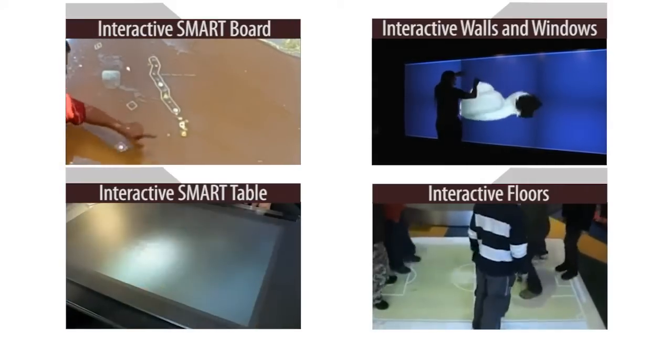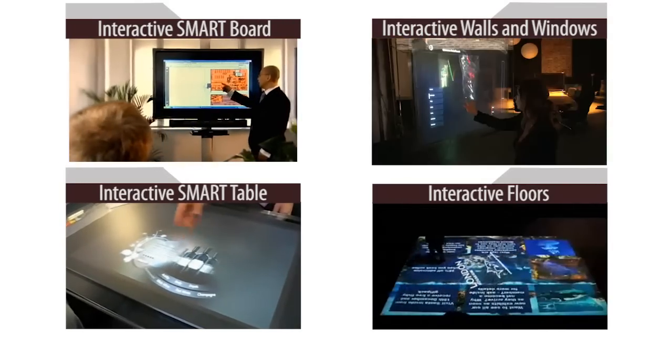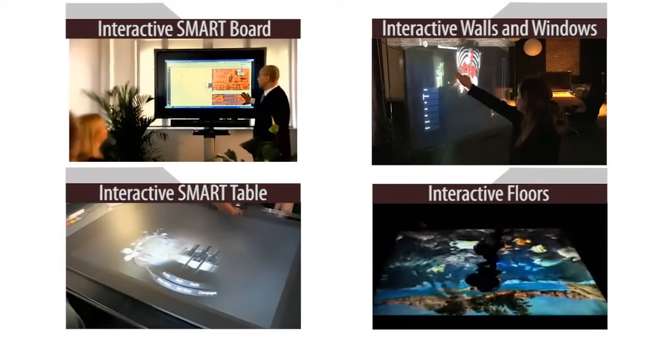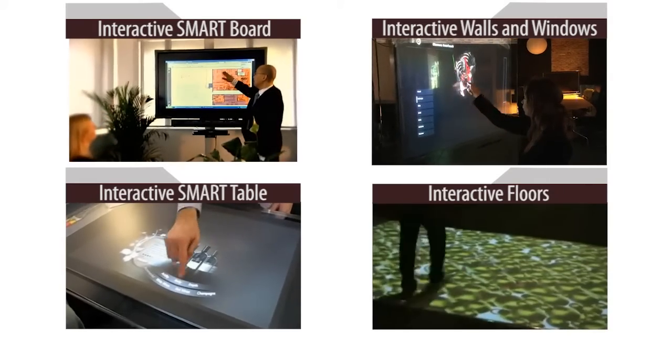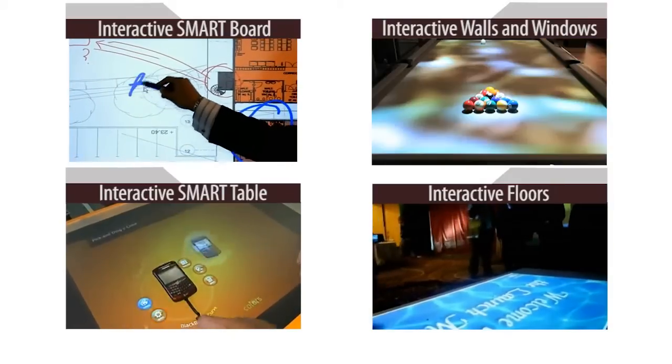Our experienced system integrators can help you every step of the way for a completely hassle-free experience. Contact us today to see how we can help you turn the ordinary into something extraordinary.